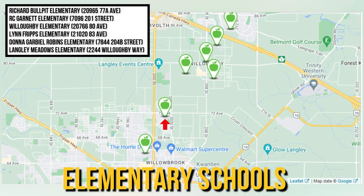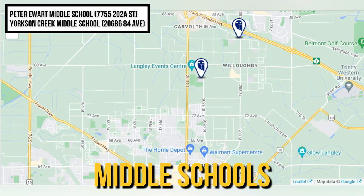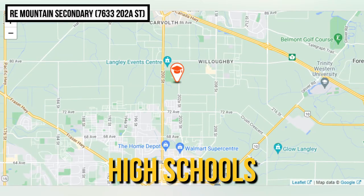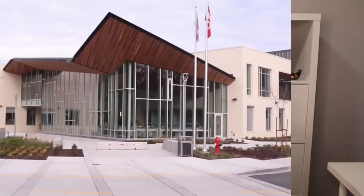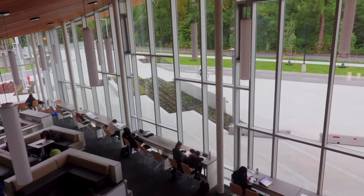The six elementary schools are Richard Bullpit Elementary, RC Garnett Elementary, Willoughby Elementary, Lynn Fripps Elementary, Donna Gabriel Robbins Elementary, and Langley Meadows Elementary, ranging from grades K to 5. The two middle schools are Peter Ewert Middle School and Yorkson Creek Middle School, covering grades 6 to 8. And the one high school is RE Mountain Secondary, covering grades 9 to 12, which was recently relocated to a brand new facility in 2019.